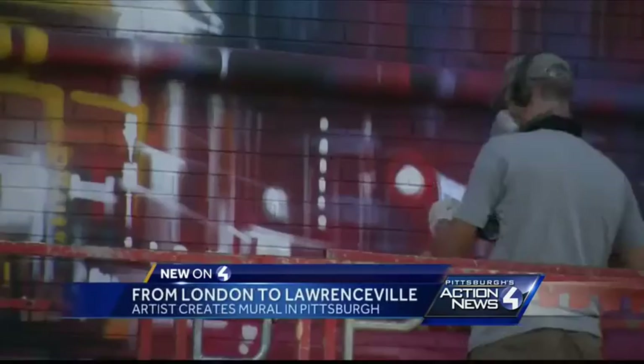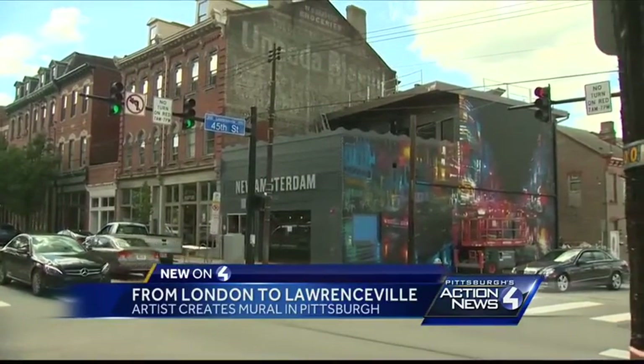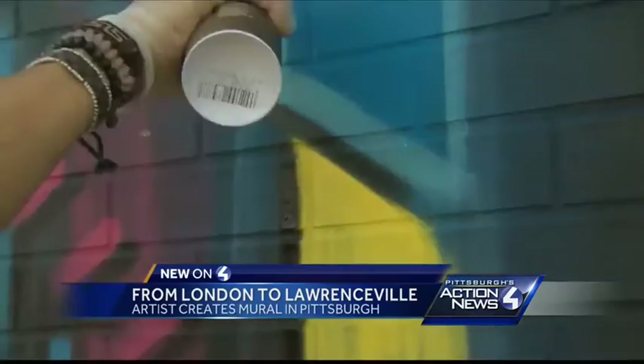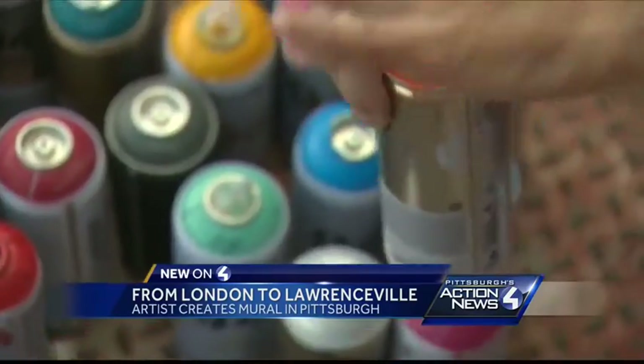We were driving and we had to stop and pull over and get a closer look. It's incredible. Artist Dan Kitchener has a method to working on this giant canvas in Lawrenceville. I basically use every shade of color because I build the mural up with layers and layers and layers of fading the color in.